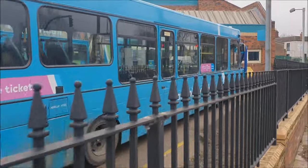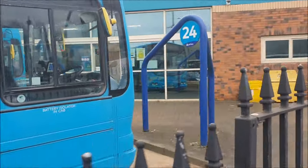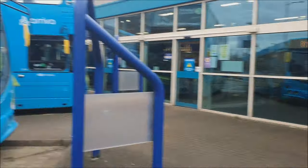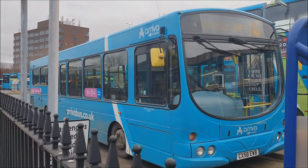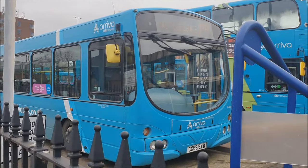So after getting a photo of 1422, this is going to be our next one - number 1420 on the 118. This used to be 2689 in the Arriva North West fleet. That does actually remind me, I'm pretty certain I've been on 2689. This is CX58EWB.